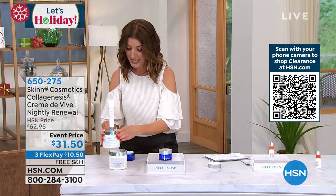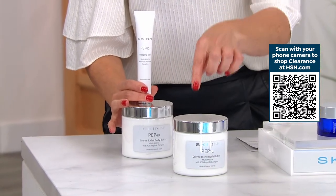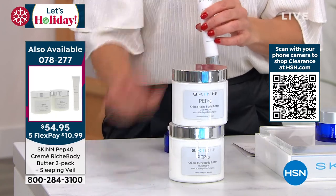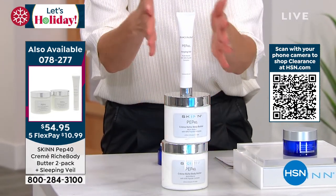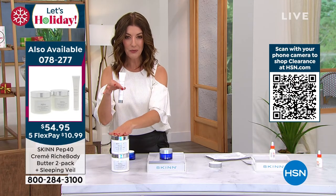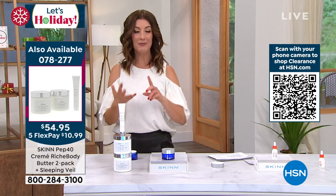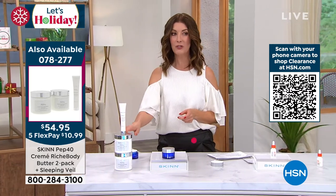Did you see all of these products from the Pep 40 collection — 40% peptide complex in every single jar? You get a 16-ounce Pep 40 body butter, another 16-ounce Pep 40 body butter, and the full size of the sleeping veil for the face. Treatments for the body and the face — one-day-only price. If you were to purchase all that separately: $172.98. Today for less than the price of one — which is $57 — you're getting another full-size jar and the $59 value treatment veil.